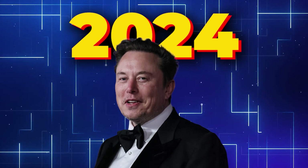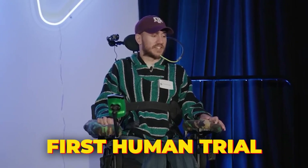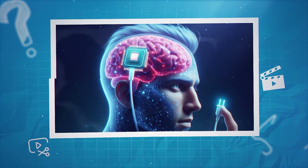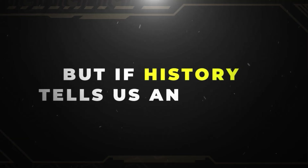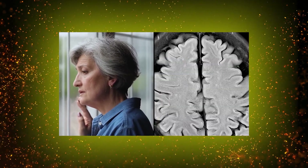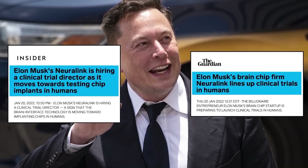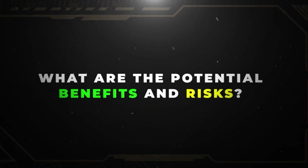It's 2024, and Neuralink has just made history with its first human trial. But while everyone is going crazy about the brain-computer interface that Neuralink provides, only a few of us actually understand how it truly works. But if history tells us anything, Elon Musk's Neuralink project could very well be the craziest thing we've ever seen in artificial intelligence. How does this thing work, and what are the potential benefits and risks?